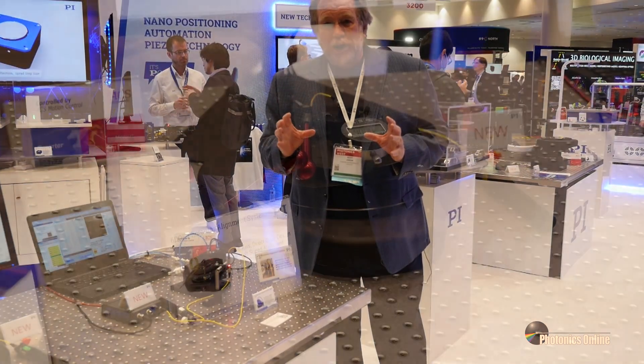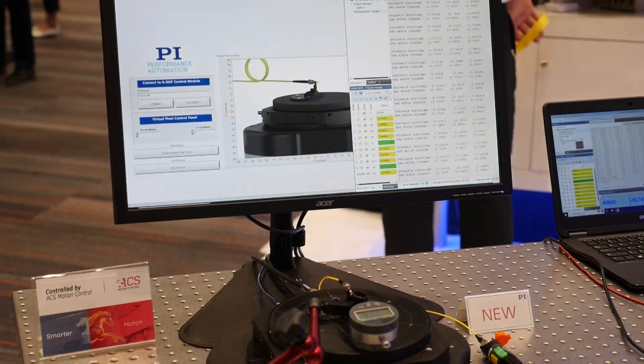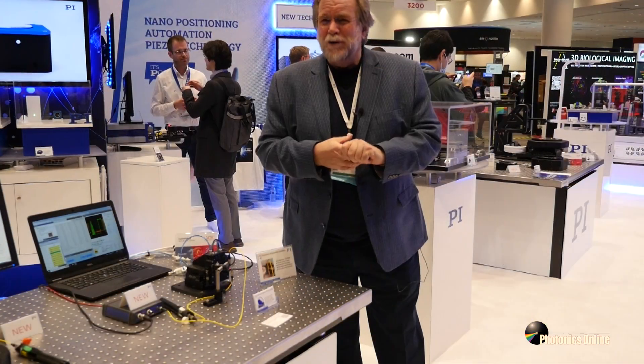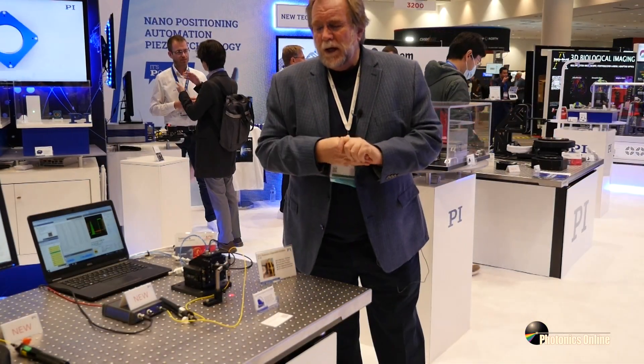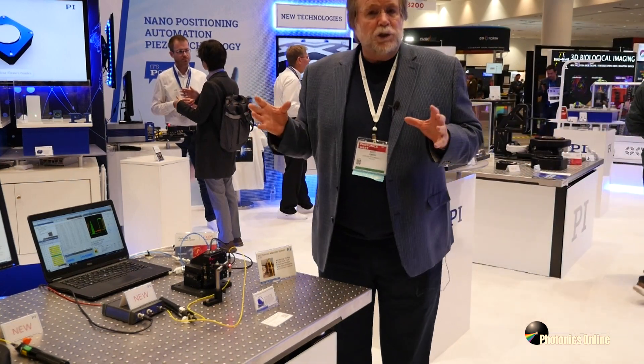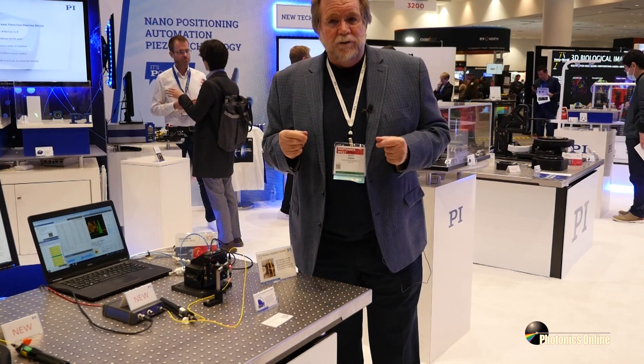This consumer demand is going to eclipse what we've seen so far in the data center-driven silicon photonics market — by about a factor of a thousand, three orders of magnitude. Consequently, this industry has needed technologies for manufacturing and test that can scale to achieve that kind of volume.